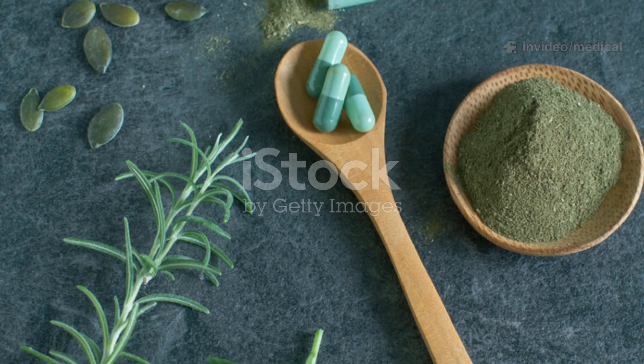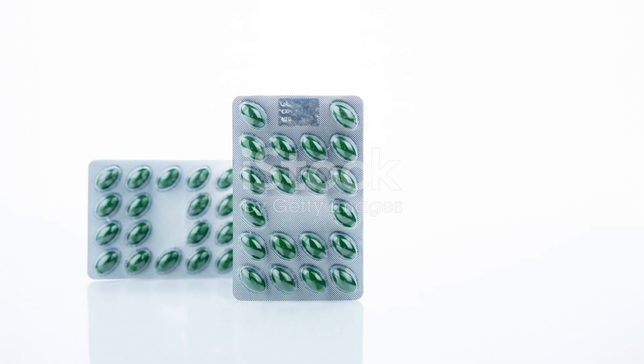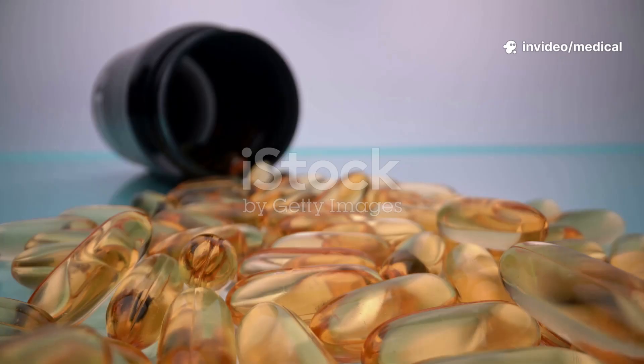Stinging nettle root may inhibit DHT binding to receptors in the scalp. Available as supplements or tea. Pygeum bark is used for prostate health and DHT reduction, available in capsule form.